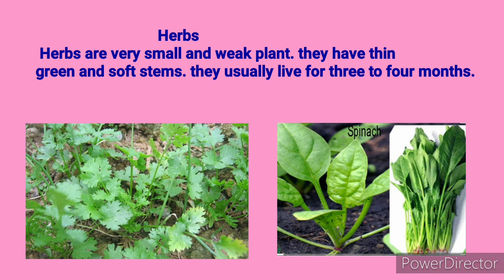Herbs are very small and weak plants. They have a thin, green, and soft stem. They usually live for 3 to 4 months. You know, Didi was sitting on grass. What is grass? Grass is a herb. For example, coriander, spinach, etc.